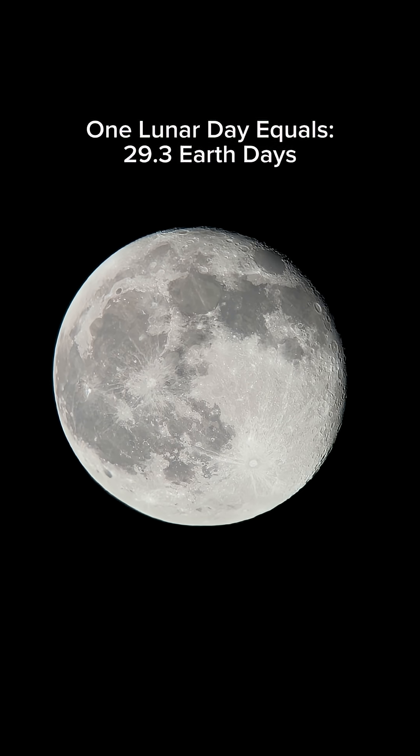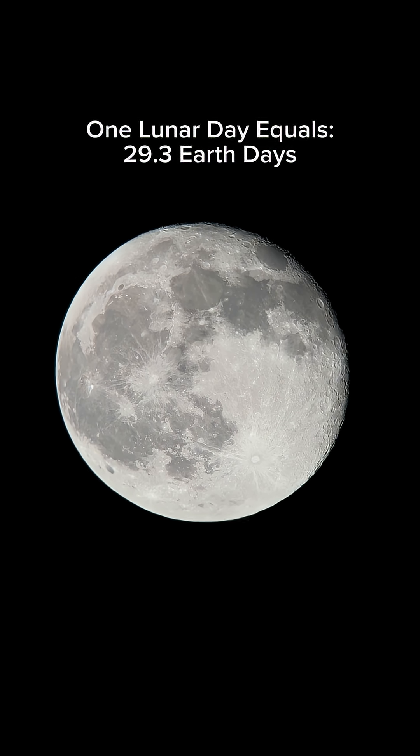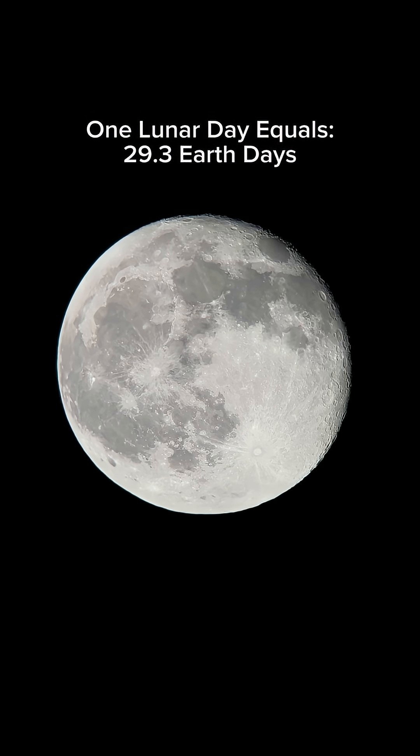And a day on the moon — a lunar day — is 29 Earth days. Imagine a Monday that long.